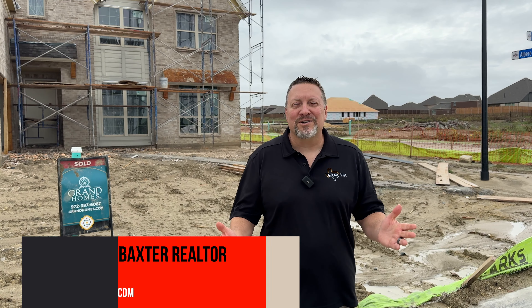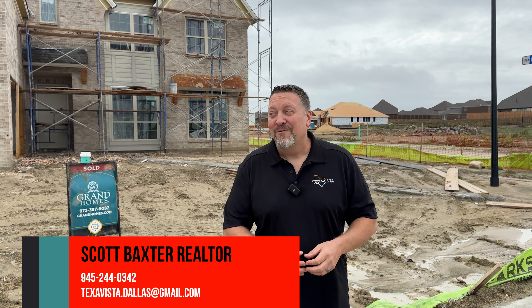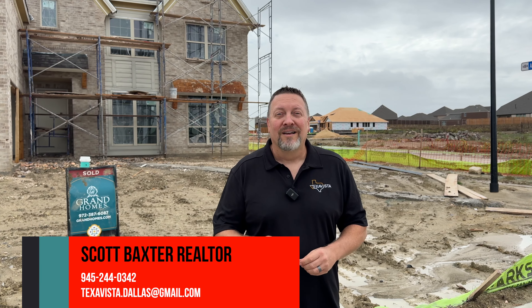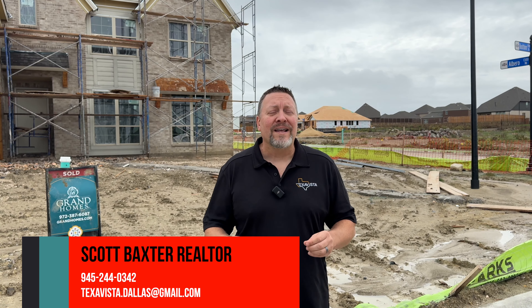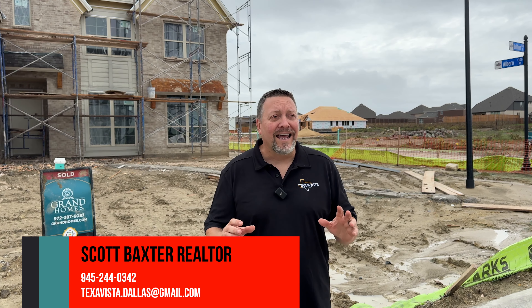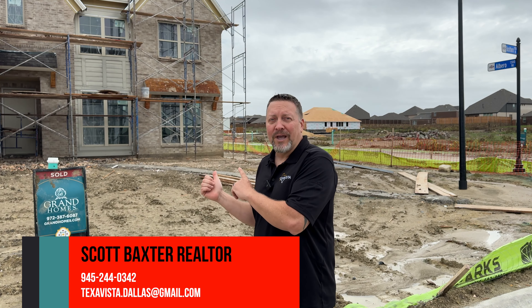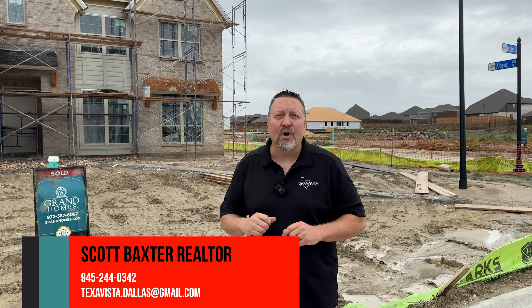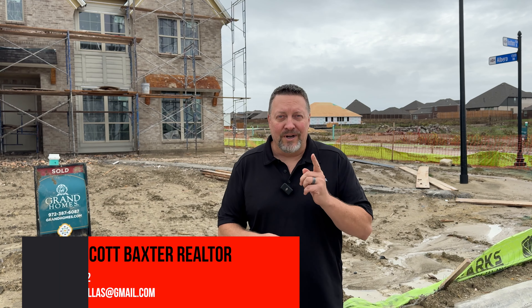Hey everybody, Scott Baxter, your local Lake Life Realtor here in Fate, Texas. Fate, Texas is right next to Rockwall, and it's going to be in the Rockwall ISD school district, which is amazing. Fate has a really cute downtown, and there are plenty of lots to build your dream home here. We have Grand Homes behind us — follow me and I'll show you your next dream home.